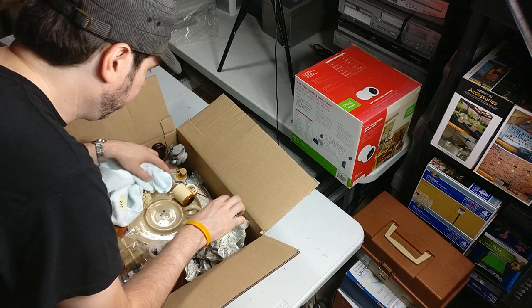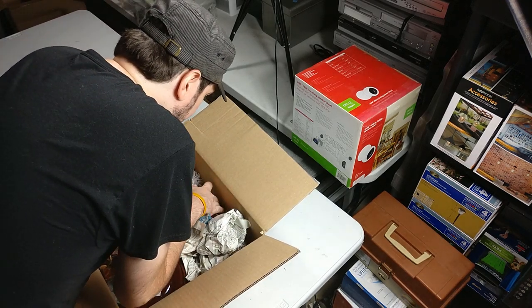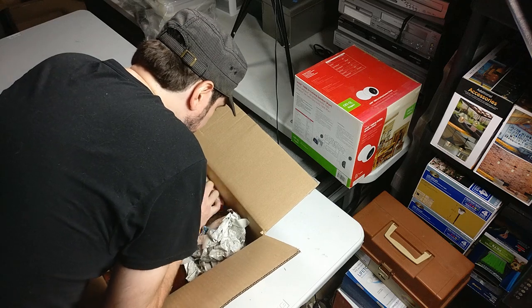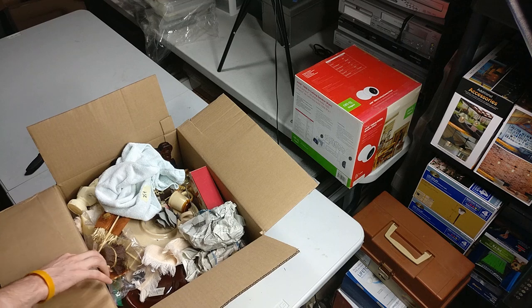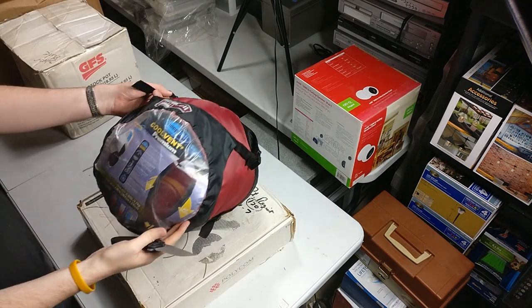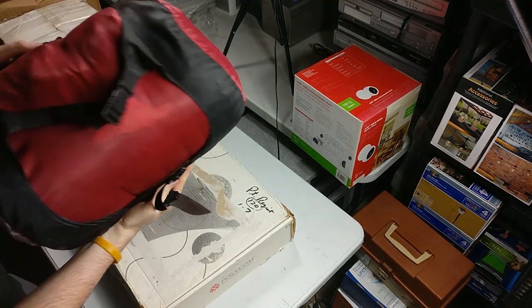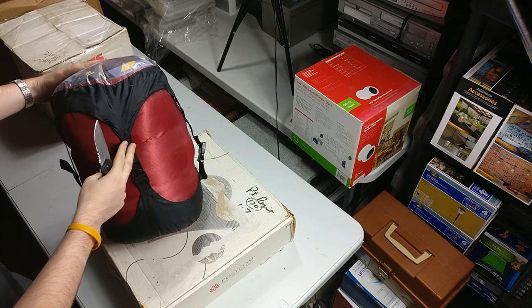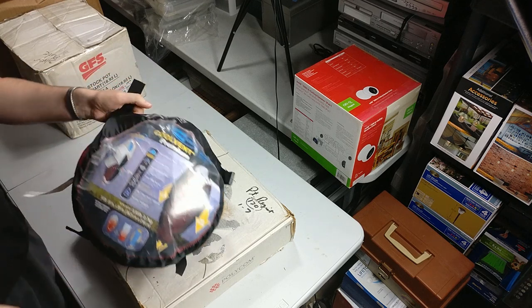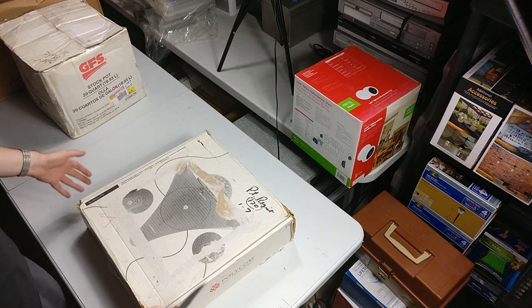Coffee mug. Still seeing garage sale tags. Not seeing anything in this one either. Here is a sleep cell — like a sleeping bag thing. I don't know if this has any value — I'll have to look it up. It was just laying on top of the pallet.